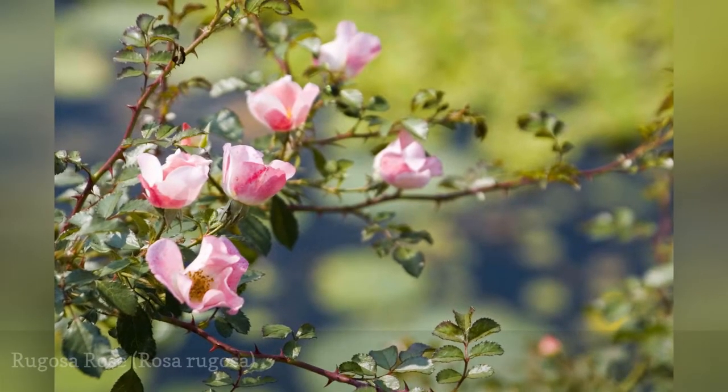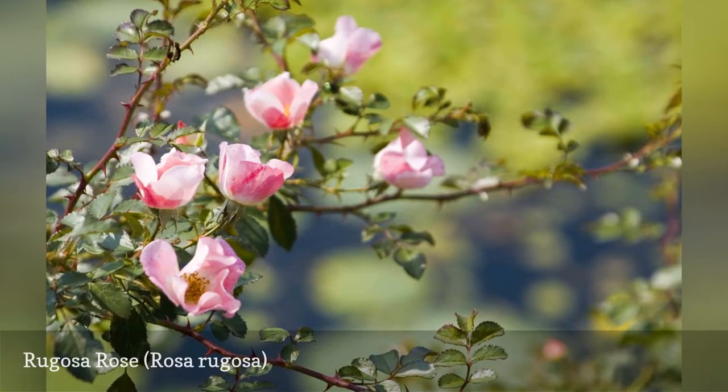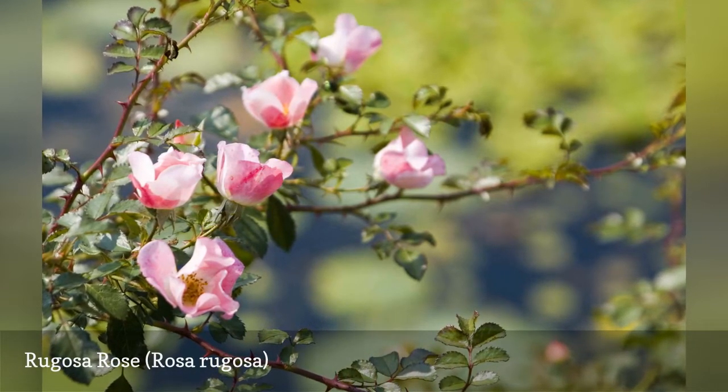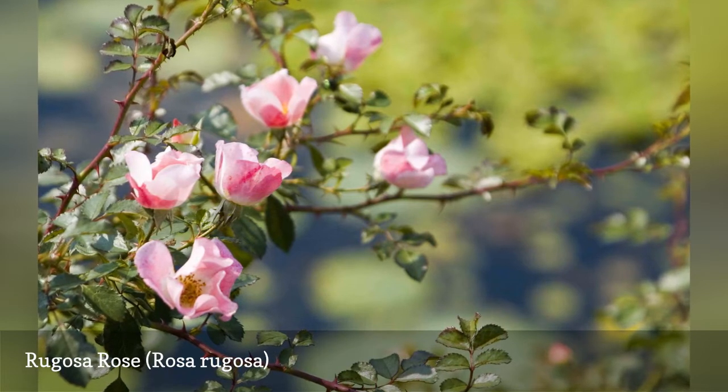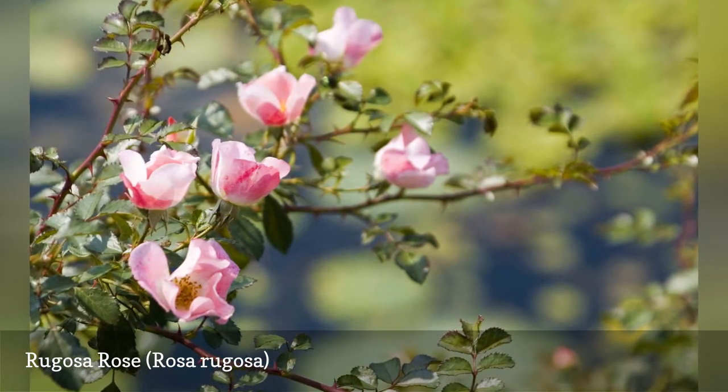Rugosa rose is a sprawling, thorny, flowering shrub. It prefers a loamy soil but can adapt to clay, sandy, or gravelly varieties. Good air circulation and avoiding wet soil are key for the plant to remain healthy.